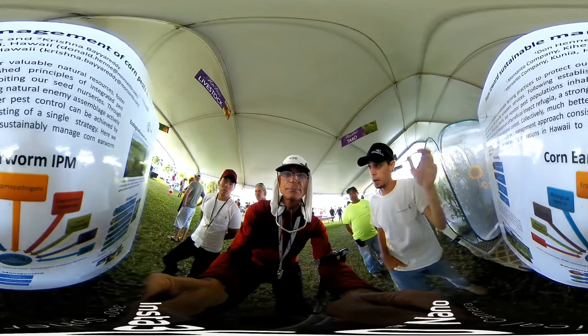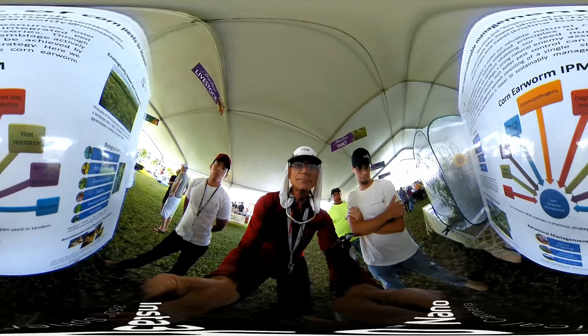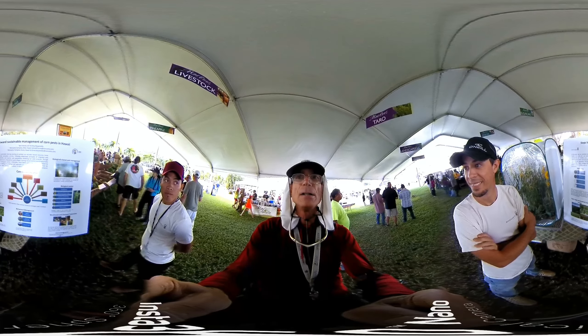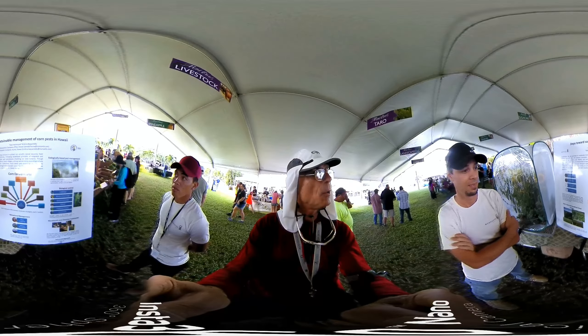If you're trying to manage this guy right here, how would you do it? That's what it's asking. Thank you so much for your information and showing us some of the steps towards sustainable management of corn pests in Hawaii.